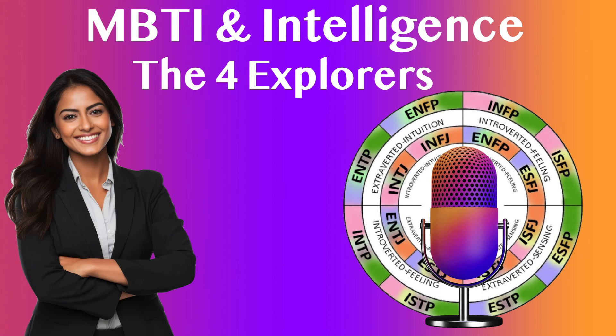Intelligence Match — Bodily-Kinesthetic Intelligence: Suited for careers in engineering, mechanics, and emergency services, where hands-on work and physical dexterity are crucial. ISTPs' ability to solve practical problems with their hands makes them ideal for roles that require technical expertise and quick, adaptive thinking.